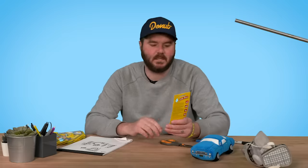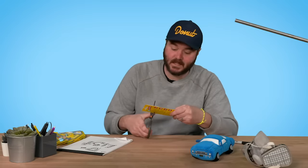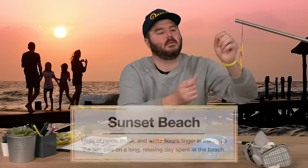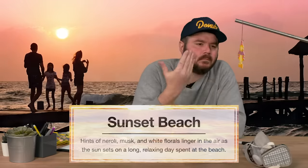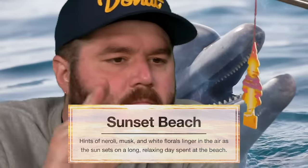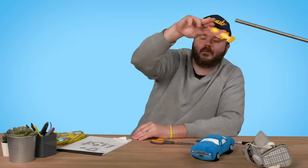Sunset Beach. The beach to me smells like salinity, sand, sometimes kelp or fish. What does the sunset smell like? Hints of neroli, musk, and white florals linger in the air as the sun sets on a long relaxing day at the beach. It's definitely very floral — reminds me of Hawaii. Love the design. 74.